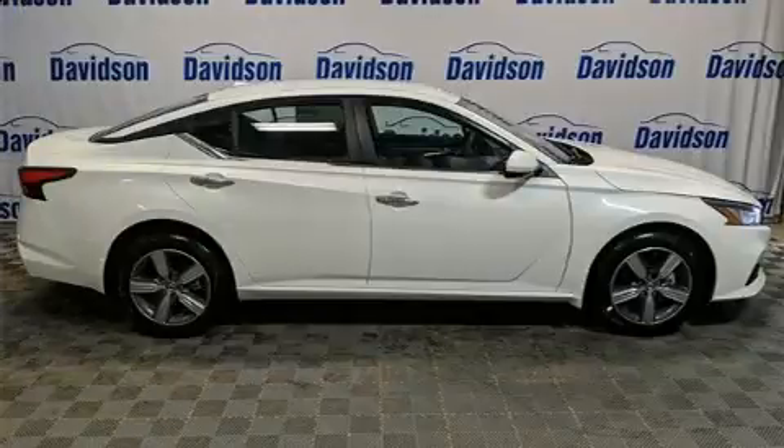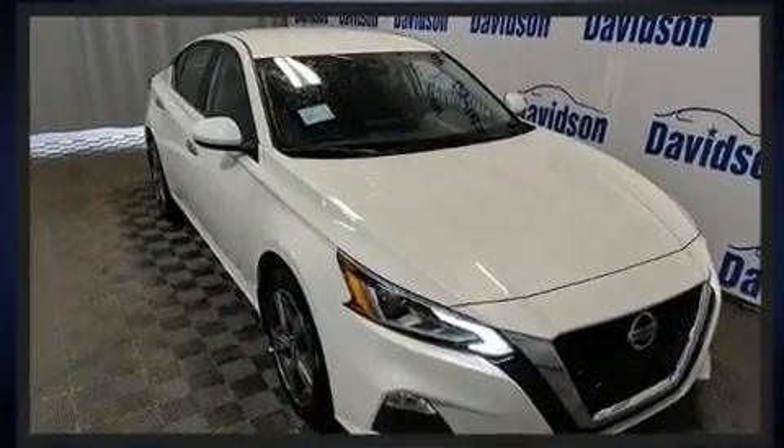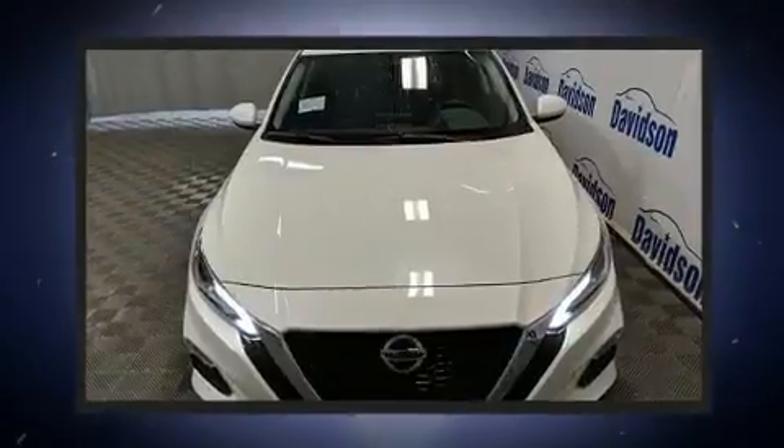All of the premium features expected of a Nissan are offered, including front and rear reading lights, remote keyless entry, and one-touch window functionality.